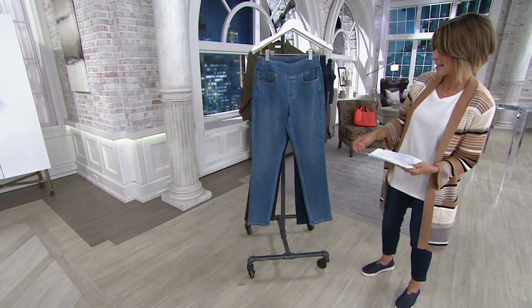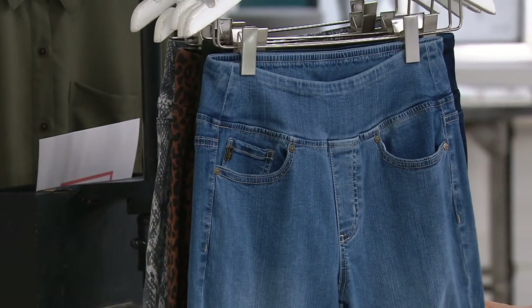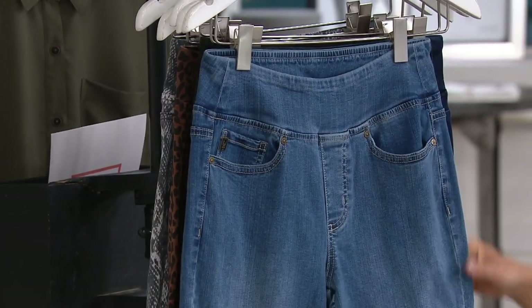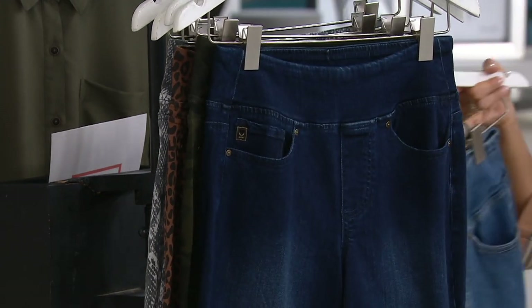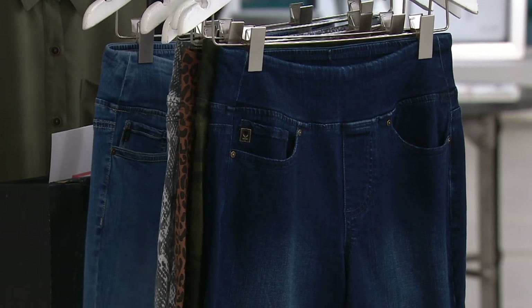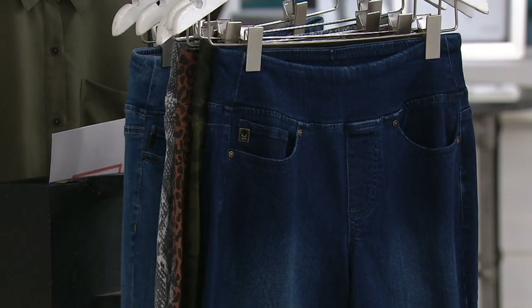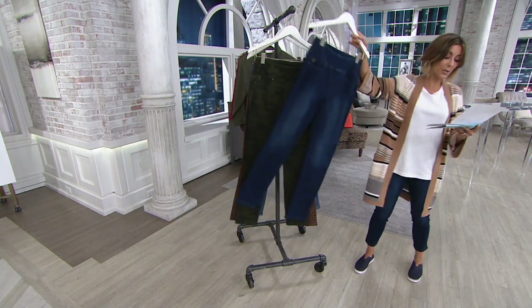Let me quickly give you your options: choose petite, regular, or tall; choose sizes 2 through 28. Here's the lighter of the denims — the medium wash. It is the most limited of the denims. This is what I'm wearing. And this is your dark indigo choice — it can go really fancy when you need it to be, or it can be your favorite t-shirt and jeans look.